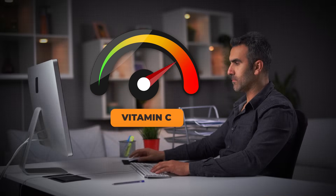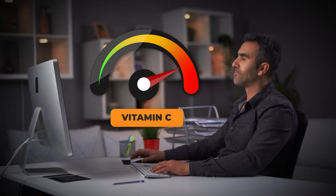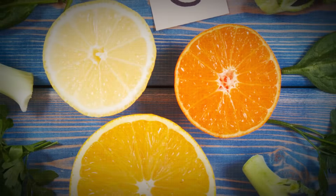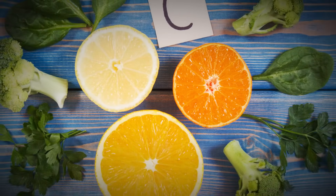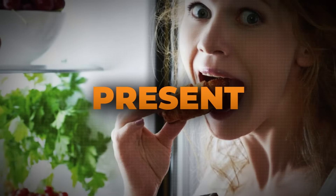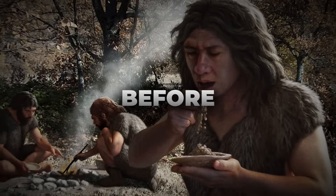If you pair that with the idea that vitamin C is going to be used up in increasing amounts during stress or illness, then if I need to get all my vitamin C from the outside — from food or maybe supplements — and my body is under stress, I'm going to have higher and higher requirements. We might actually need more vitamin C now than we did in the past.